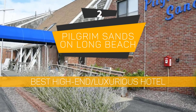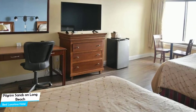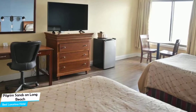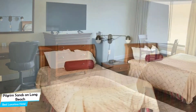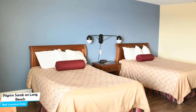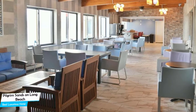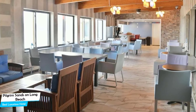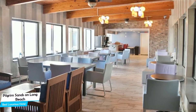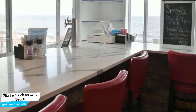Number 2: Pilgrim Sands on Long Beach – Best High-End/Luxurious Hotel. If you want a hotel that is easy to access, has a good location, and a very comfortable experience, the Pilgrim Sands is all of that. The Hotel Pilgrim Sands is a beachfront hotel with restaurant near Plymouth Long Beach, located 4.5 kilometers from the center of Plymouth.